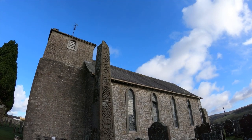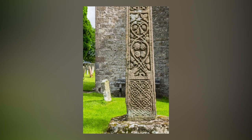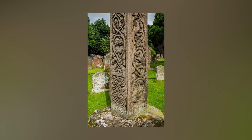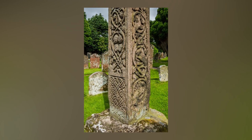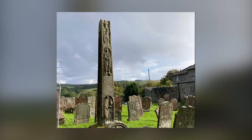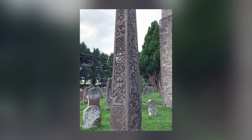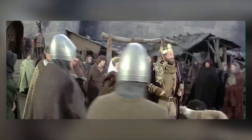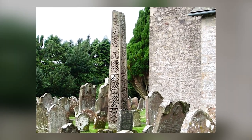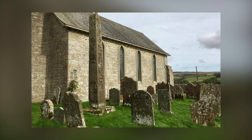The Bewcastle Cross, along with its counterpart at nearby Ruthwell, is considered one of the finest surviving examples of Anglo-Saxon art in Britain. Influenced by the style of Northumbria, Rome, and Syria, rather than Galloway and Ireland, these crosses likely date from after 675, when the area came under Northumbrian control. Benedict Biscop, who brought masons from abroad to build his monastery at Monkwearmouth, may have been involved in the carving of the Bewcastle Cross. The runic inscriptions on the cross, although worn and damaged, are believed to possibly commemorate King Alfrith of Deira and his wife Cinnabra. Speculations surround the erection of the cross, with one theory suggesting it was organized by Alfrith's half-sister Abbess Ælfflæd of Whitby, while others attribute it to King Eadberht's reign.